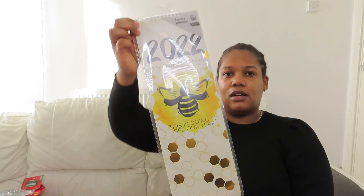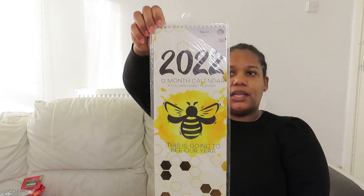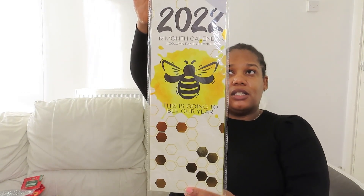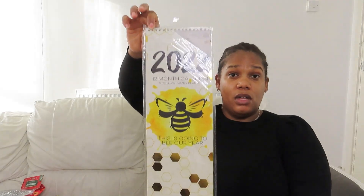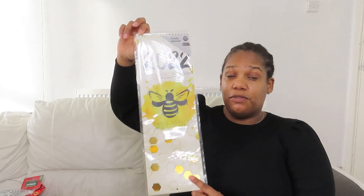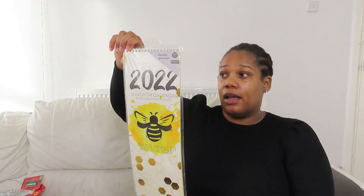I picked up this calendar — months of the year — and this one's got bees on it. Also 50p. Poundland has really good deals; if you see it, you've got to grab it at the time.